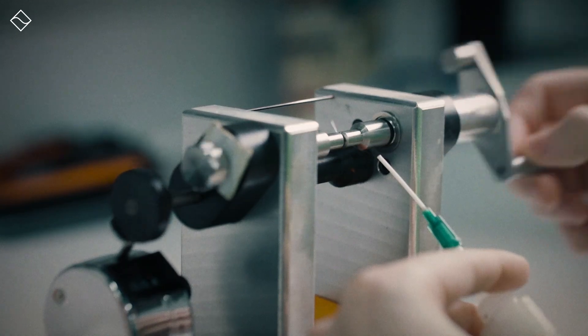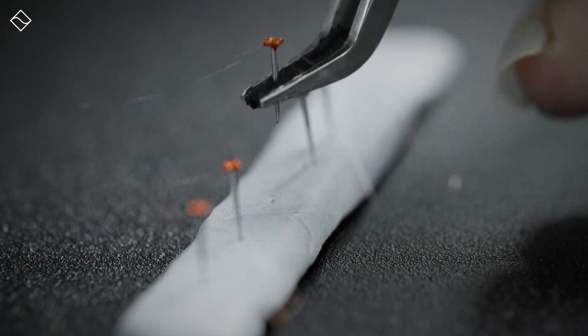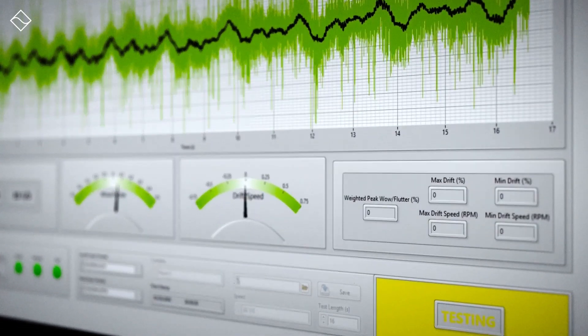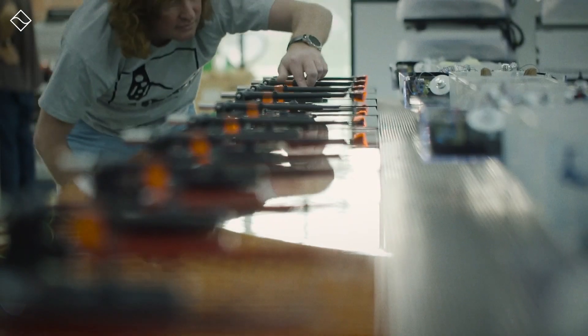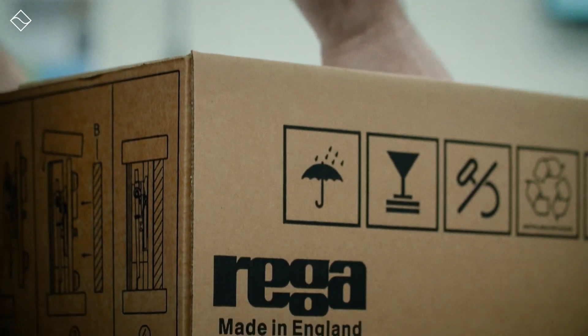He embraced simplicity, choosing not to counter vibrations internally as other brands did, but to dissipate them externally. This philosophy bypassed the heavy, intricate systems of vibration isolation typical of the time, advocating instead for an ultra-lightweight design with fewer components. With the company's latest Naya, this concept is taken to high-tech extremes, which in turn shows sonically outstanding results.